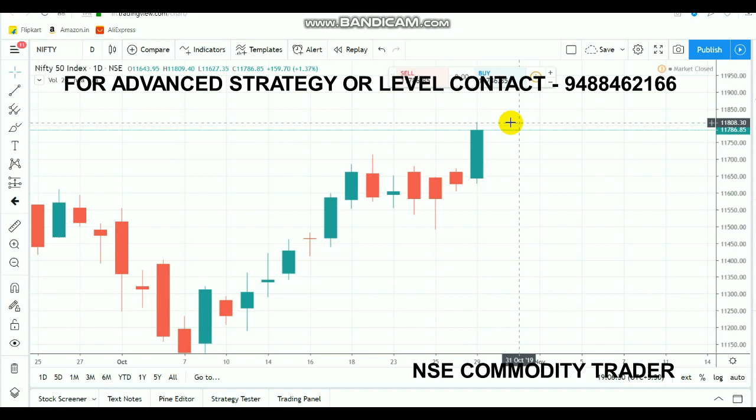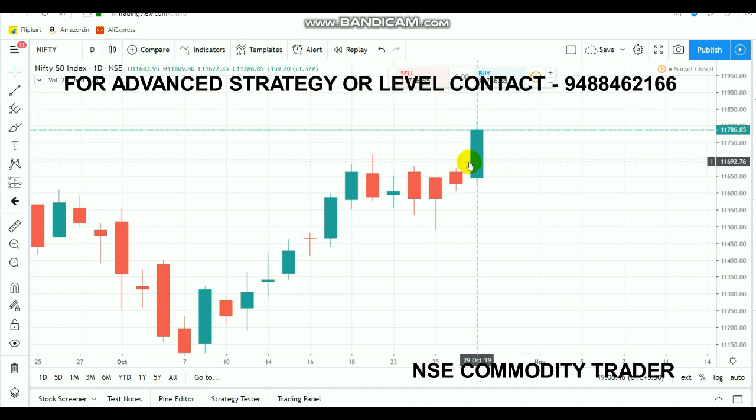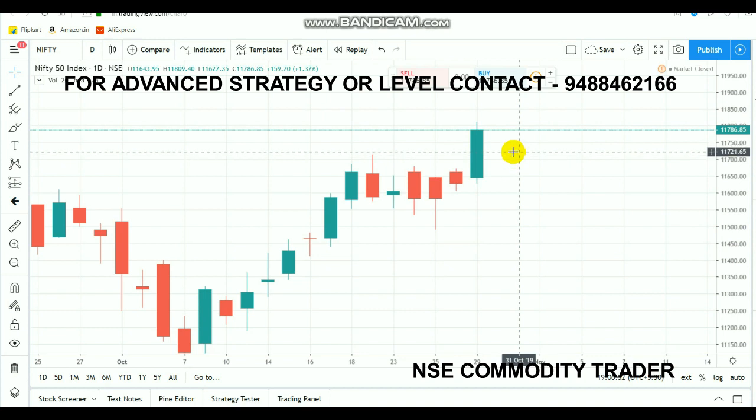If you look at the major resistance for the market at that level, we have seen about the 11900 range. If you look at the range of 880 to 900, we will be watching this range as resistance. If you look at the supportive level, there is the 11700 range. In the range of 11700 to 730, there is major support. The 732 to 720 level is also a supportive level.